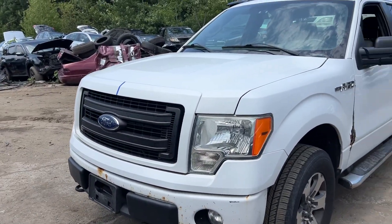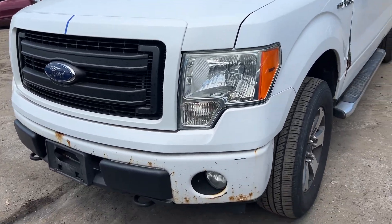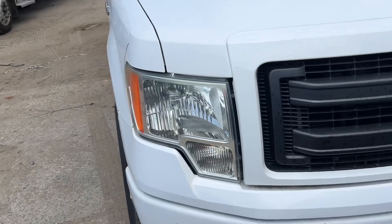2013 F-150 5.0, runs good. It's got good headlights. Fender's junk. Good hood. Good grill. Front bumper's good — top piece is good.